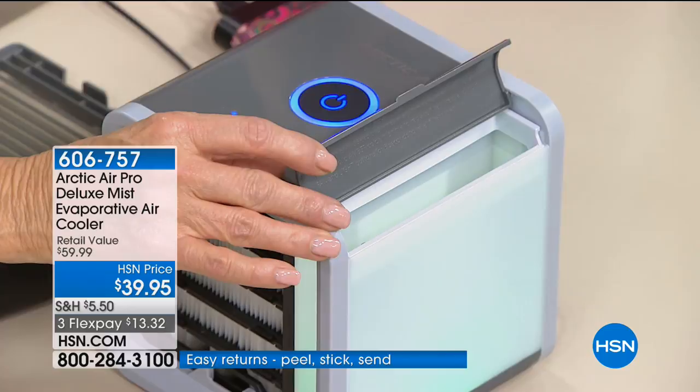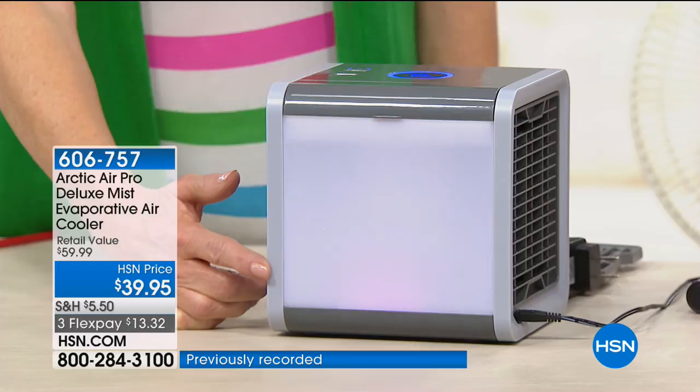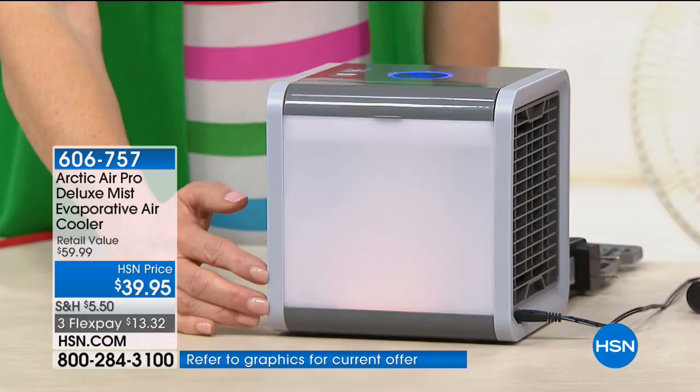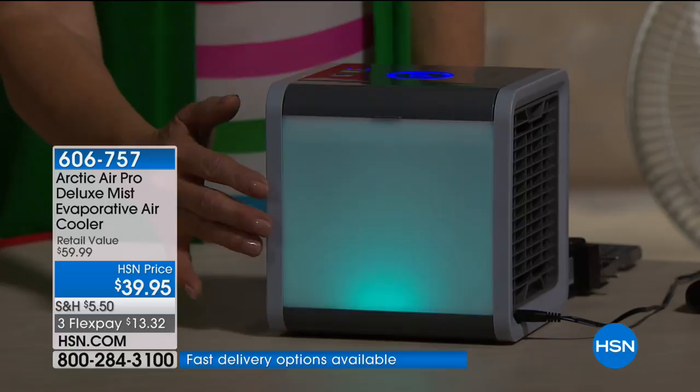Let's notice the front with the lights dimmed. The Arctic Air has LED lighting all around the front — think ambient lighting or a nightlight for the kids. There are seven color choices and you can make it rotate through colors or land on your favorite.